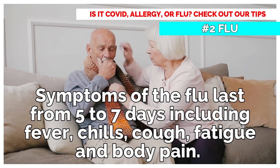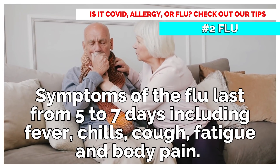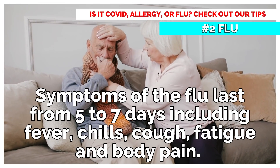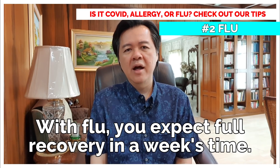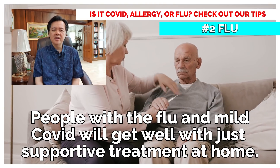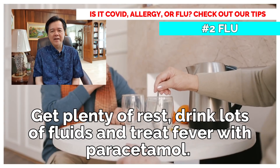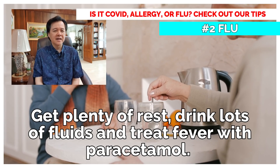Flu: Symptoms of the flu last from 5 to 7 days, including fever, chills, cough, fatigue, and body pain. With flu, you expect full recovery in a week's time. People with the flu and mild COVID will get well with just supportive treatment at home. Get plenty of rest, drink lots of fluids, and treat fever with paracetamol.